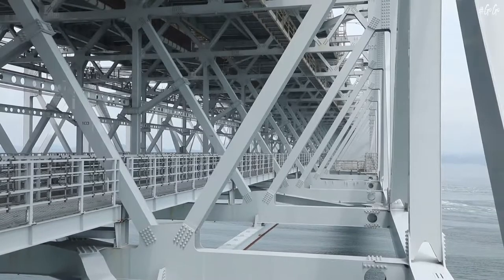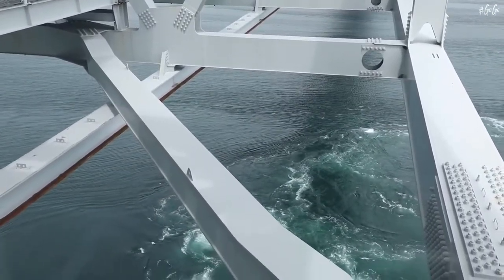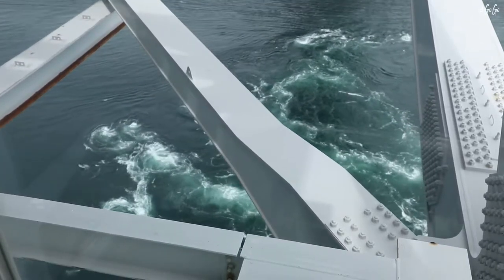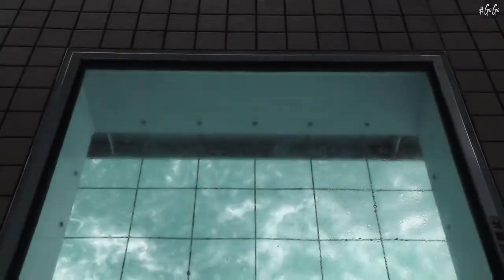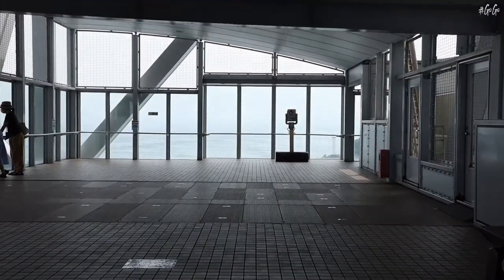A 450-meter-long corridor named Uzu-no-Michi has been constructed in the support corridors under the bridge, allowing people to walk right out over the ocean and view the Naruto whirlpools. The corridor has glass windows all the way along, with four viewing spaces where the glass extends from the floor to the ceiling, and floor windows at intervals.